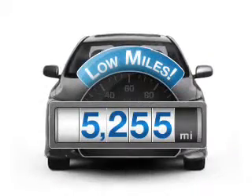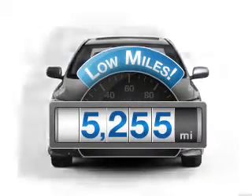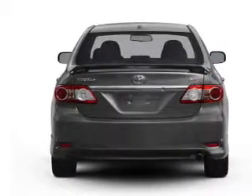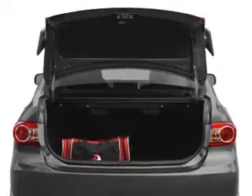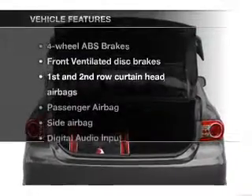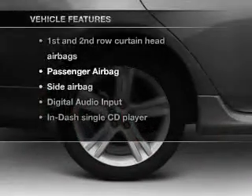Low mileage is an important factor in your purchase and this vehicle delivers a low odometer reading. With an efficient four-cylinder engine connected to a smooth shifting automatic transmission, you will appreciate the safety feature of anti-lock brakes. Let's enjoy these notable features that are included in this vehicle.